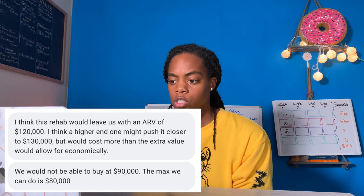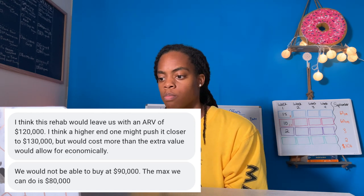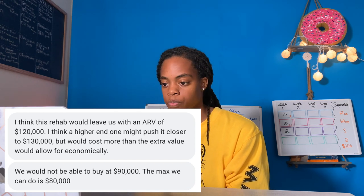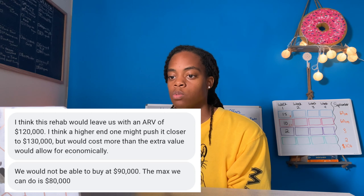A higher-end rehab might push ARV closer to $130,000 but would cost more than the extra value allows for economically. We would not be able to buy at $90,000 — the max they can do is $80,000. I was going to ask for $75,000 to renegotiate, but my mom suggested $73,000 just in case they want to negotiate up. I'll text the buyer and let him know what we can do.